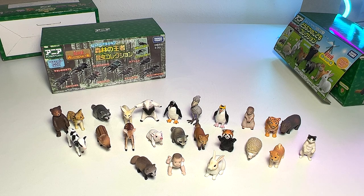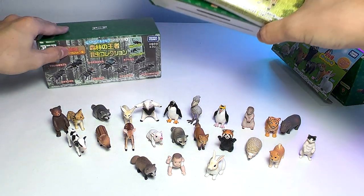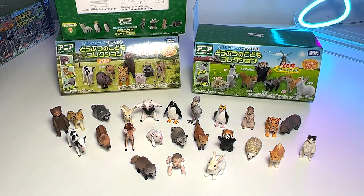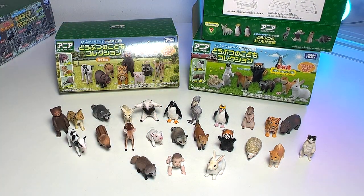So these are basically all the different baby animals from my Takara Tomy animals collection. Hopefully you guys enjoyed this. I do need the help of you guys to name some of these animals, so thanks for watching this and I'll see you guys in the next video. Goodbye.